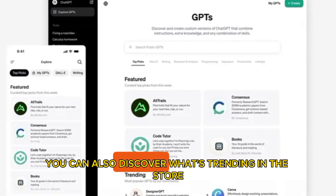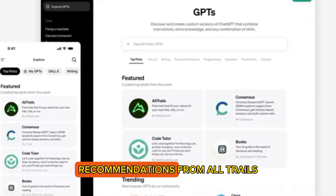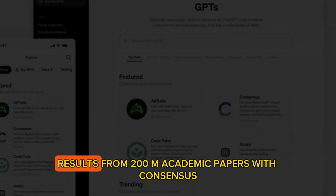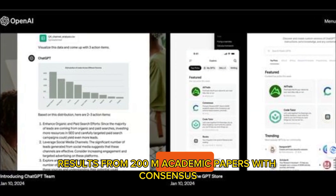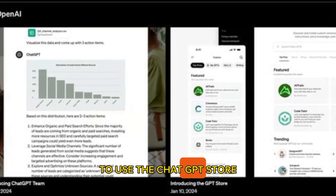You can also discover what's trending in the store, such as personalized trail recommendations from AllTrails, or search and synthesize results from 200 million academic papers with Consensus.